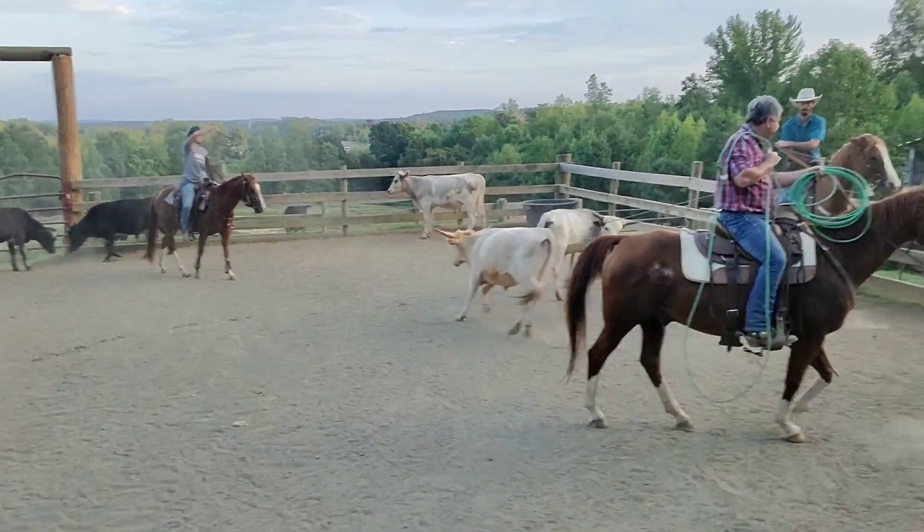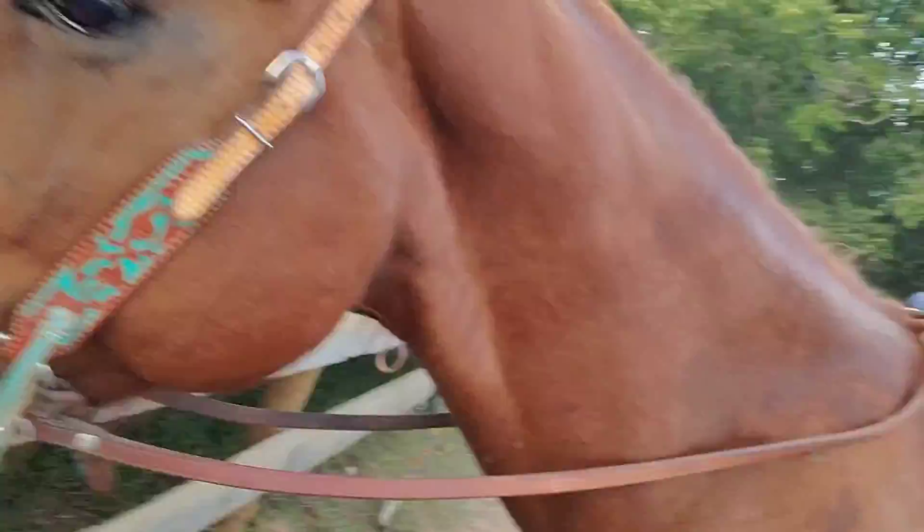We did some long trotting, walking, and some loping, and he did really good. I took the boots off so I could cool him down, and he did really good. I'm very proud of him.